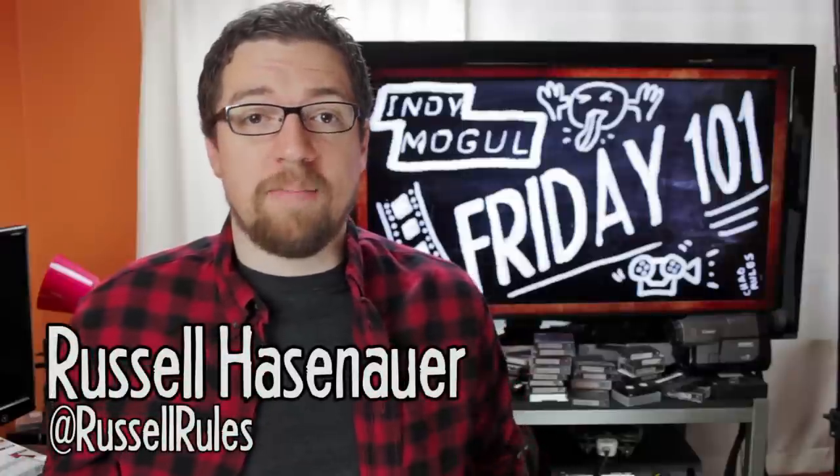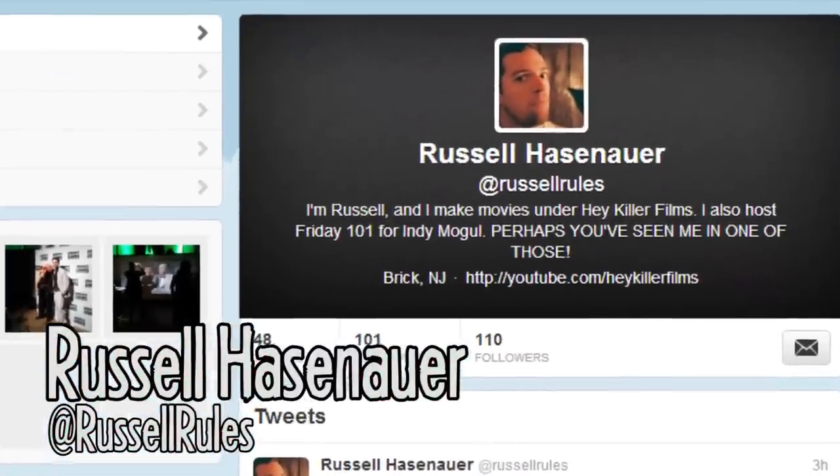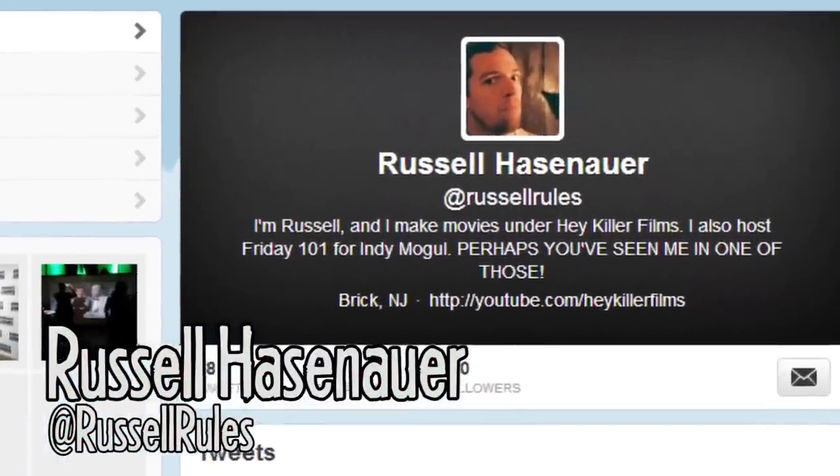Hey Indie Mogulers, Russell here. If you follow me on Twitter, which you can now do because I'm actually active for the first time — I'm finally caught up to technology of like four or five years ago.